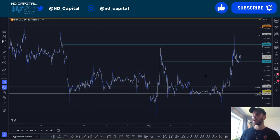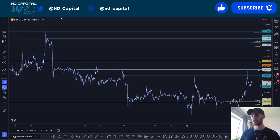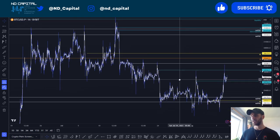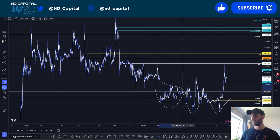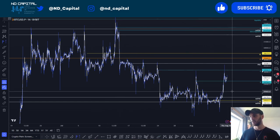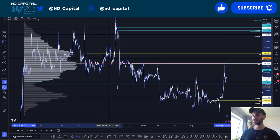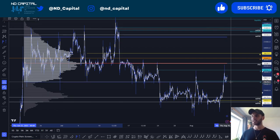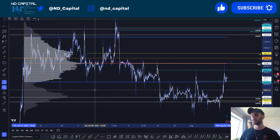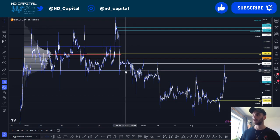Coming back to the one-hour time frame — a lot of people are turning very bullish right now. Yesterday I was calling for an inverse head and shoulders pump, and yes we had a pump, but this is not the place to look for a good-probability long setup. If you're in long, I encourage you to book profits. Looking at the fixed range volume profile, we're coming back into the value area low, but on the upper fixed range we're having the value area low as resistance.